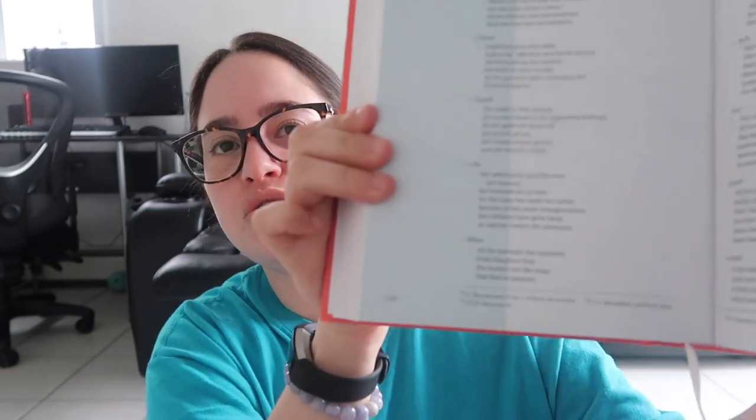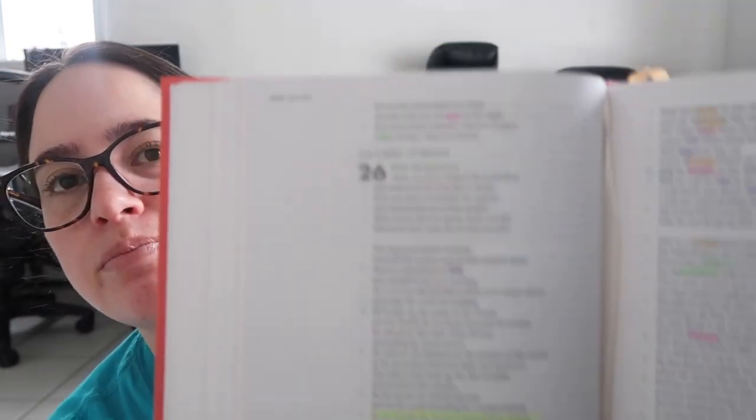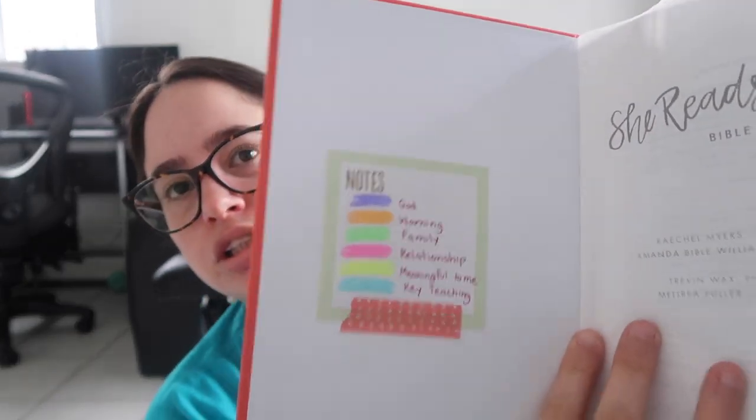My next favorite is my new Bible — the She Reads Truth Bible. It's a Christian Standard Bible and I got it in the poppy color. I love it. It's a journaling Bible, so there are huge margins to write in. Specifically, I wanted to color-code my Bible using my Studio Series Bible highlighters from Barnes & Noble, where I also got the Bible. I use each color to represent something different, and I'm really enjoying reading and color-coding it — it's making it more fun and helping me understand a lot more.